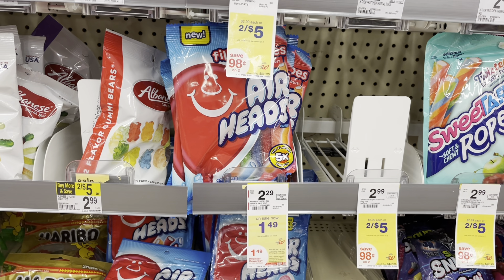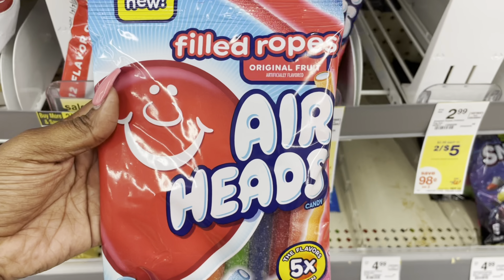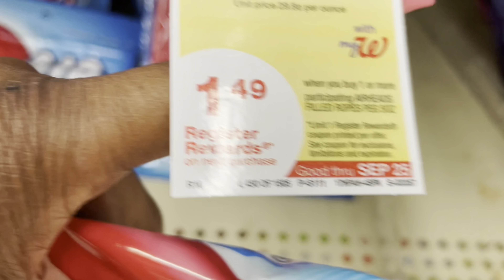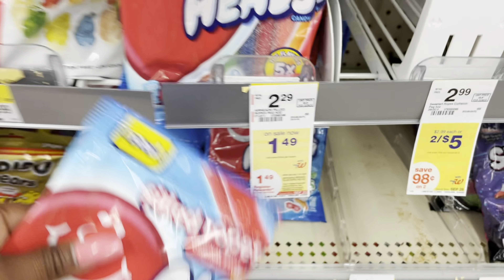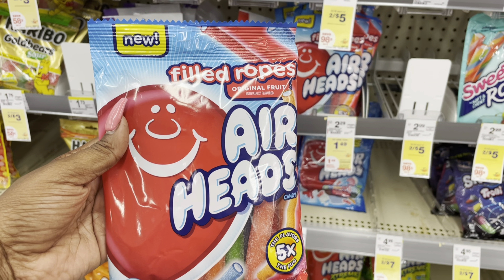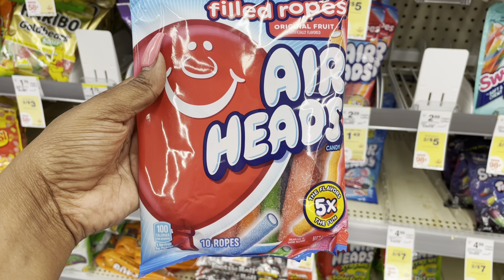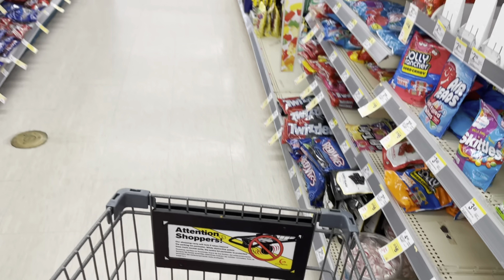A nice little moneymaker is going to be on the Airhead Ropes. This week they are on sale for $1.49, and when you buy one you will get back a $1.49 register reward — making it completely free. But it gets even better if you have Ibotta, because Ibotta is giving back $1, making it a dollar moneymaker. My referral code and link are in the description box below. Rebate apps are hands down the best way to go.